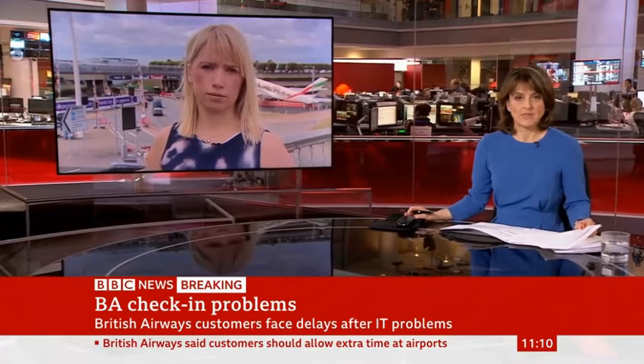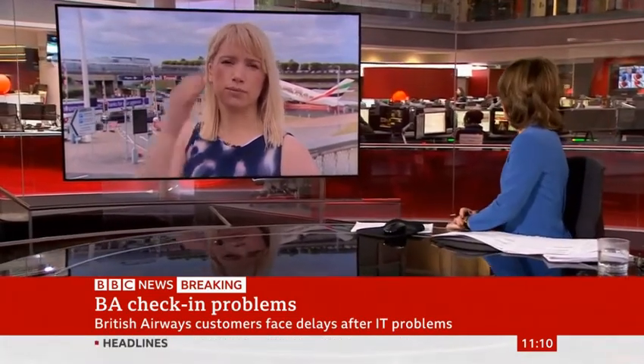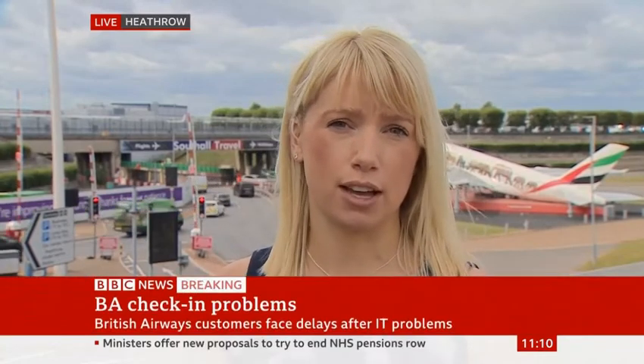Our correspondent Lee Milner is at Heathrow. What's it like there at the moment? I arrived at Terminal 5 at about half past eight this morning and I was met with hundreds of passengers queuing at check-in, trying to find out what's actually happening with their flights. I sat down with a family who told me that they checked in online last night.